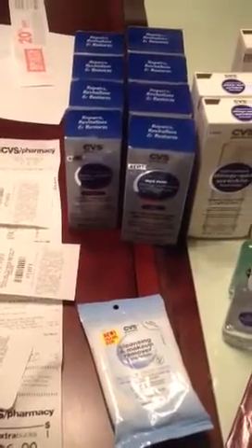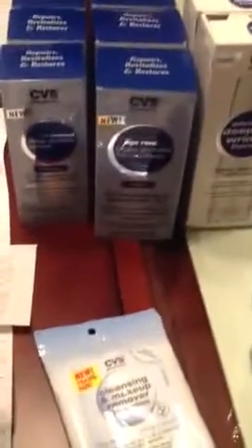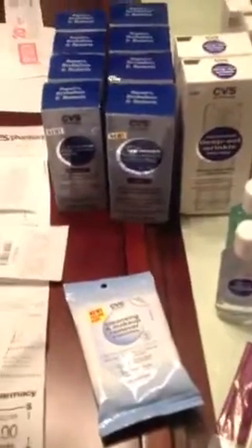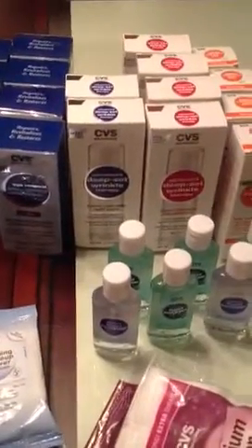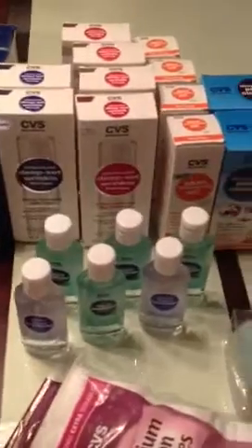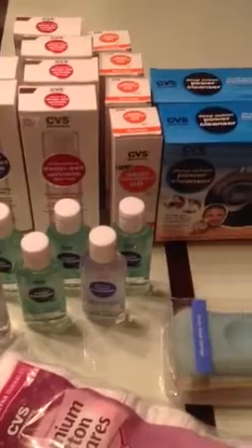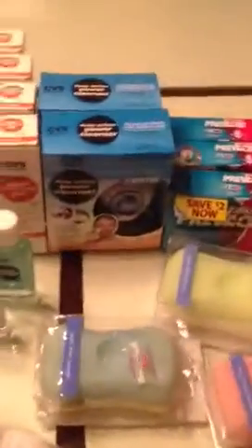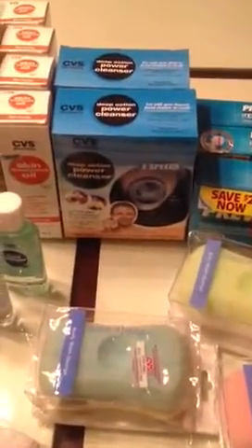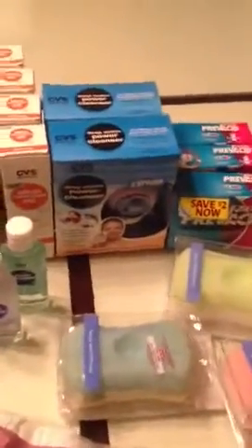The Deep Wrinkle Serum is on clearance, and also the same one for the night product. It's purple and then one is blue. They range anywhere from $3.94 to $4.34. The Advanced Deep Set Wrinkle Therapies are on clearance — that's the night one, and they also have a day one. They also have the CVS Skin Treatment Oil, compared to Bio Oil, on clearance for $3 and some change. And also there's like the Neutrogena Scrub Power Cleanser — this one is a CVS brand and it's on clearance for $3.44.